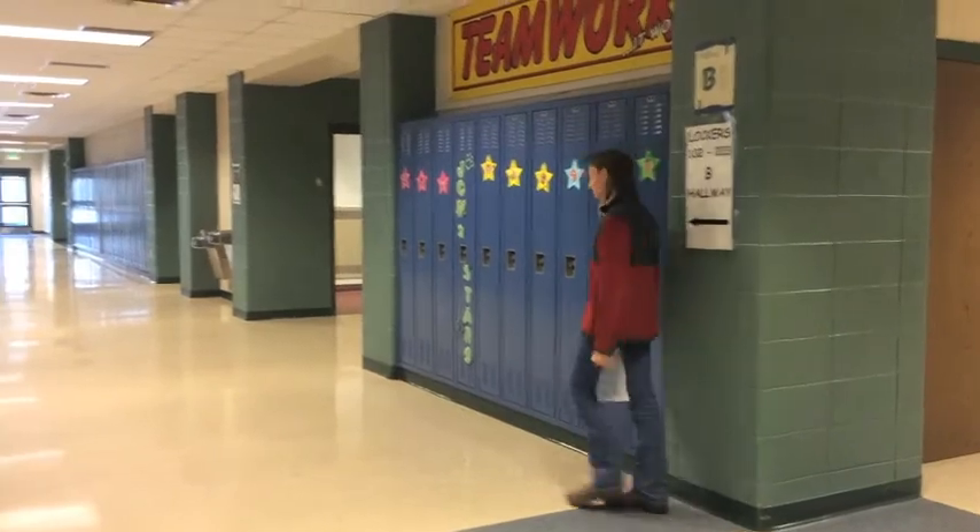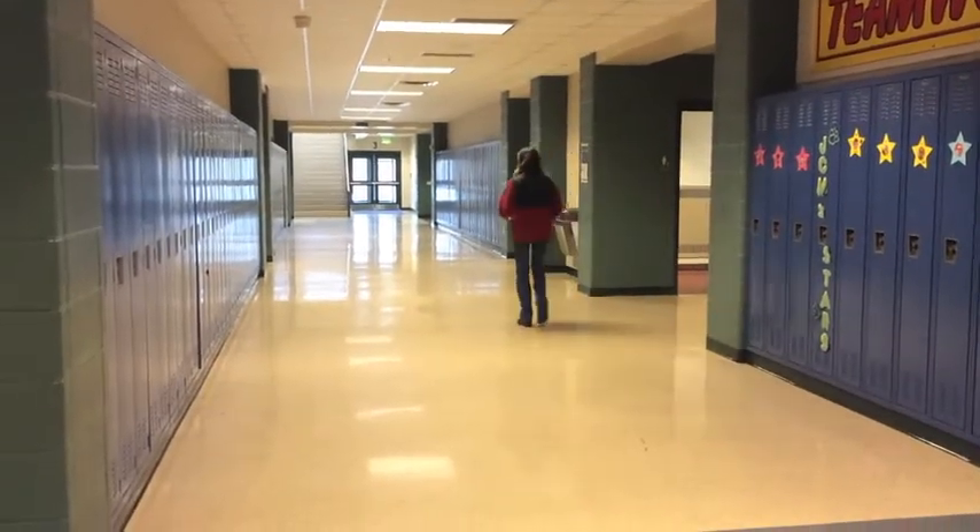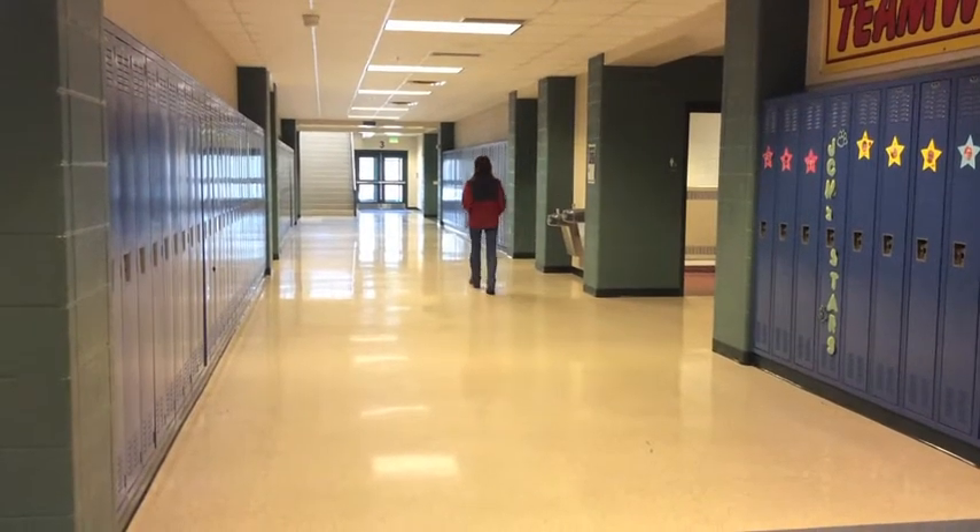This is the B hallway. This is the downstairs A hallway, home of the Blue team.